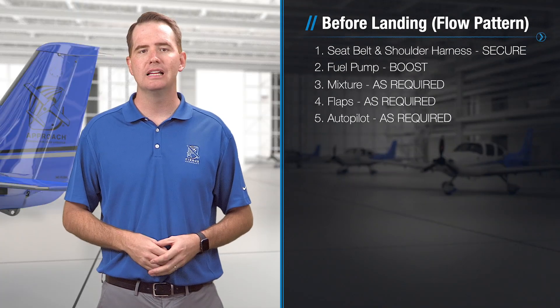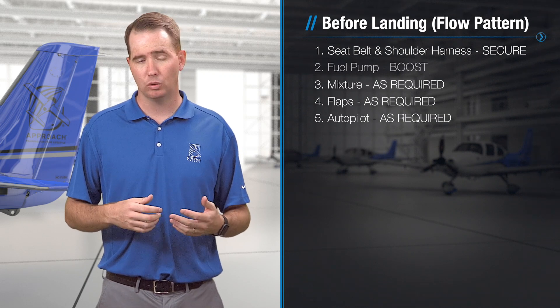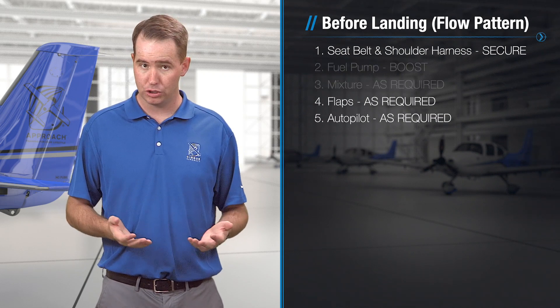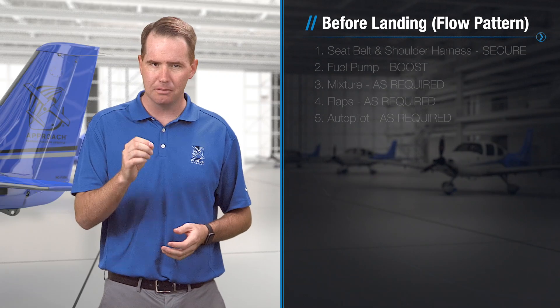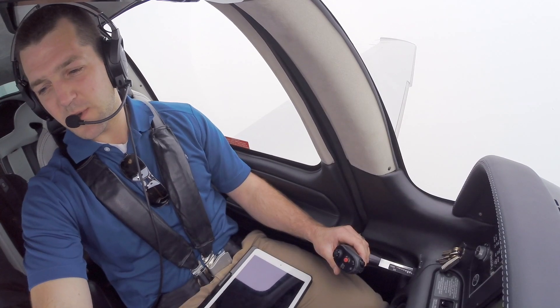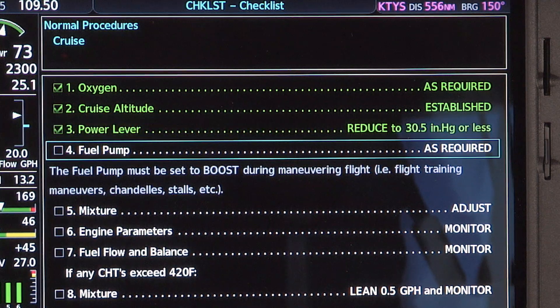Flow checklists are designed so that it's okay — it's not the end of the world if maybe an individual task or two aren't completed in the proper order. What is important, though, is that the flow pattern is verified at the end, when your workload permits, using the actual checklist, just like this one.